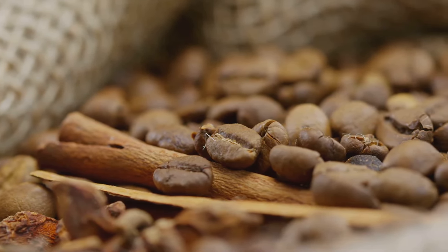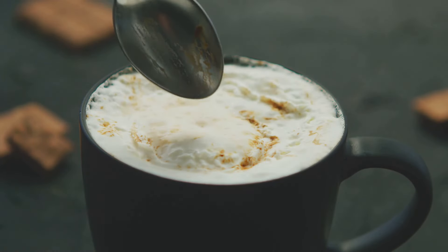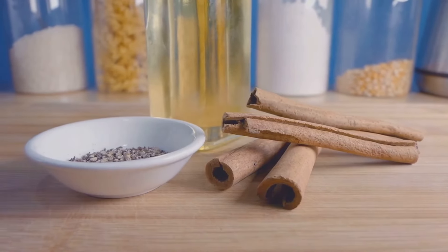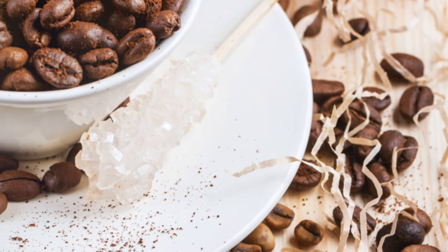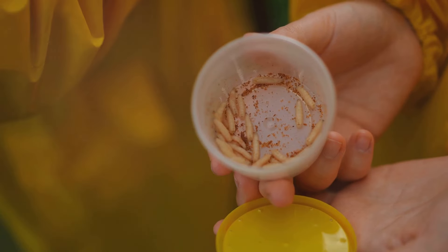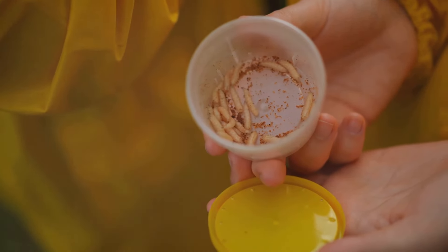Let's kick things off with a familiar favorite: cinnamon. This aromatic spice does more than just add a warm, comforting flavor to your coffee. It's packed with antioxidants — those powerful compounds that protect your cells against damage and boost your overall health. Think of antioxidants as your body's own personal defense team, fighting off harmful free radicals. Cinnamon is a true superstar when it comes to fighting inflammation, a common culprit behind many chronic diseases. Regularly adding a sprinkle of cinnamon to your coffee can help lower inflammation levels, keeping you feeling your best.